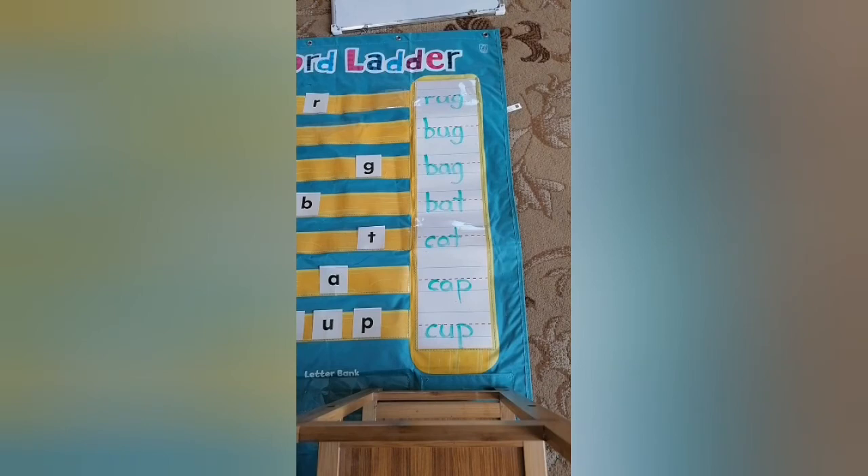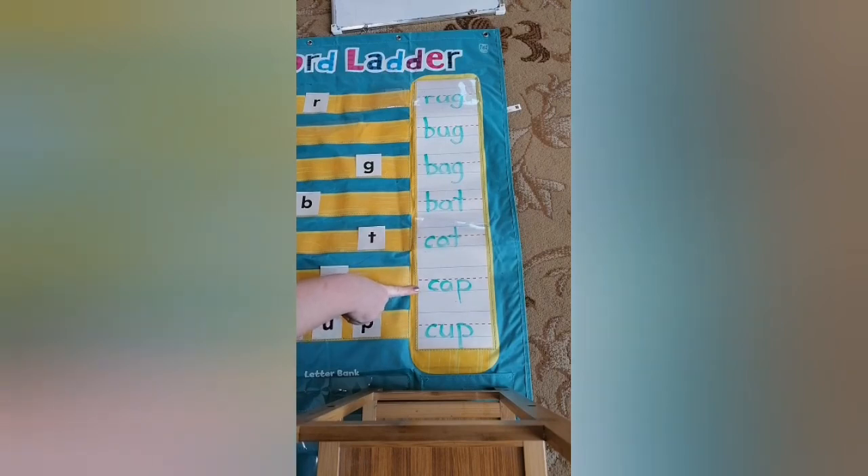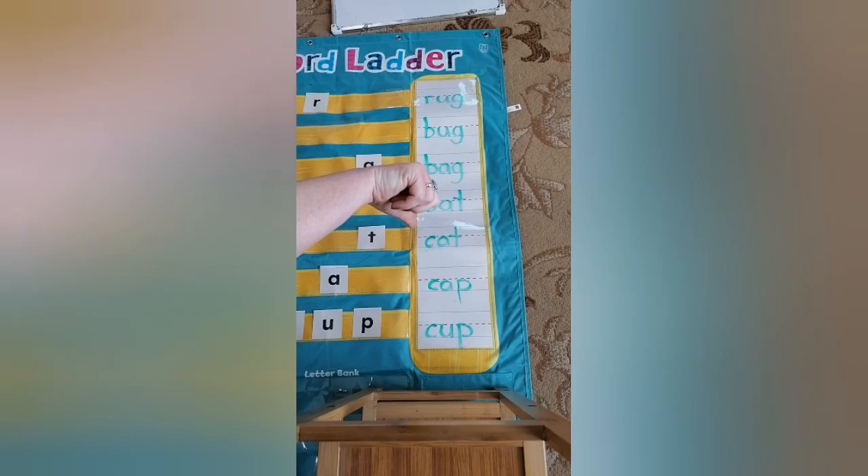Awesome job, you guys! Let's review the words we have: rug, bug, bag, bat, cat, cap, cup. Do you know which words rhyme? Does rug and bug rhyme? Yay! Does bug and bag rhyme? No. Does bag and bat rhyme? No. Does bat and cat rhyme? Yay! Does cat and cup rhyme? No. And what about cap and cup? No. Very good job!